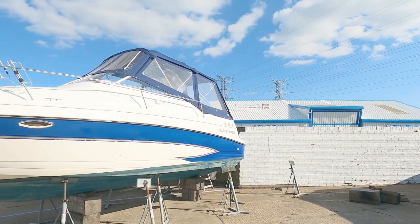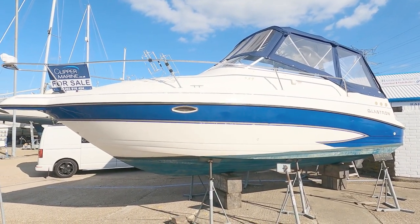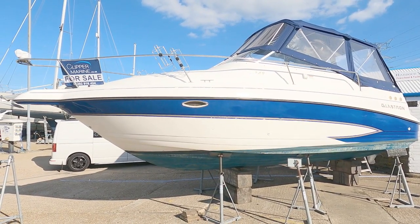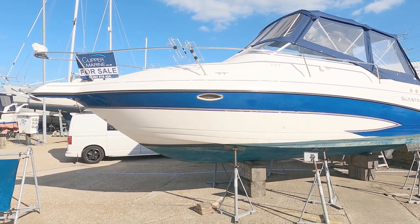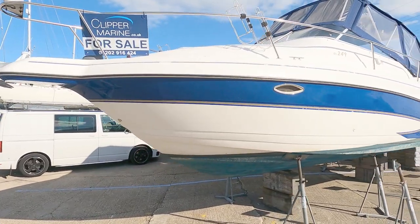Hi, hello there and welcome to the channel. Today we are down with the guys at Clipper Marine at Cobbs Quay to have a look at this Glastron GS 249 — a fairly standard, very popular boat. They produced thousands of them over the years, a very capable cuddy sports cruiser.